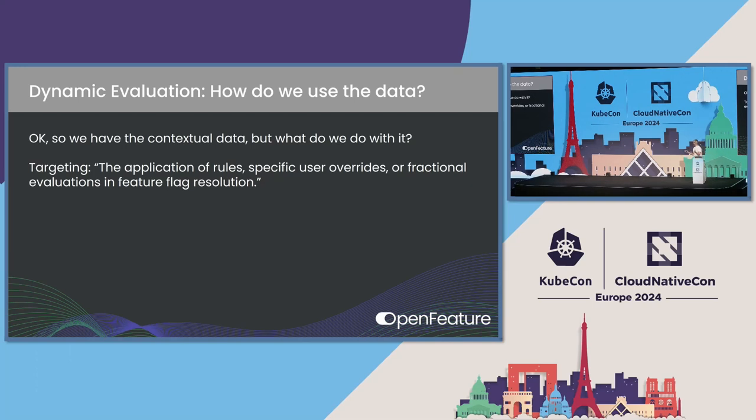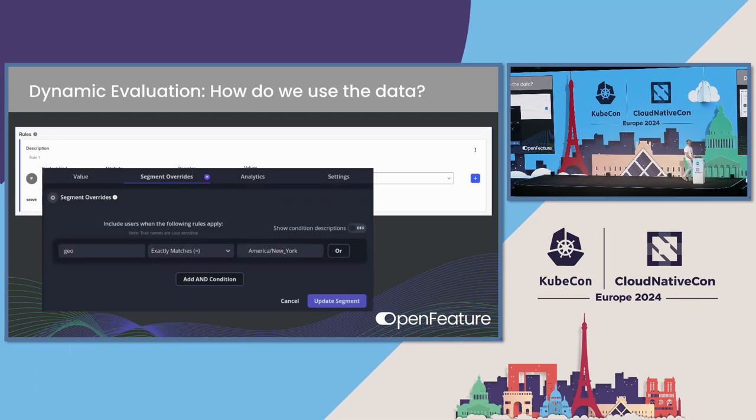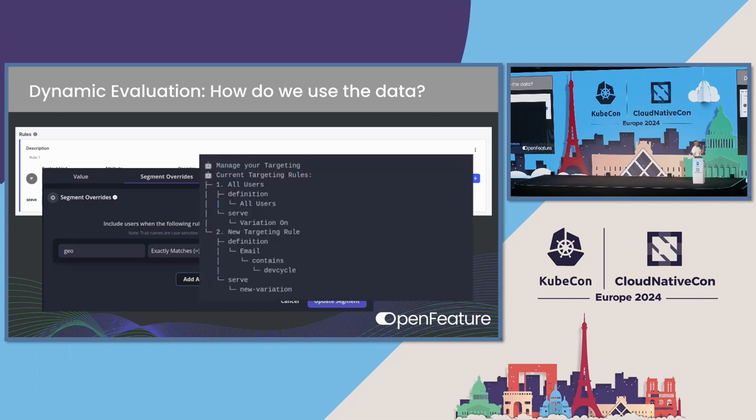We have this contextual data, but what do we do with it? Targeting is the application of rules, user overrides, fractional evaluations, and flag evaluation. This is a screenshot from LaunchDarkly — a vendor for feature flag solutions that works with Open Feature. You're setting a user, saying the user is in one of these geos, and returning a certain variant. There's a similar UI from FlagSmith, another project that supports Open Feature — geo matches America, New York. And the last one is the DevCycle CLI, where if the email contains 'devcycle', you serve a particular variant.